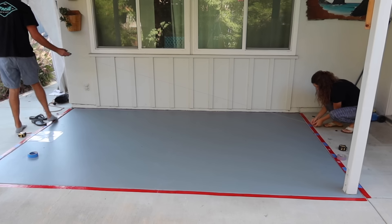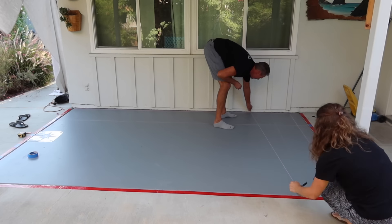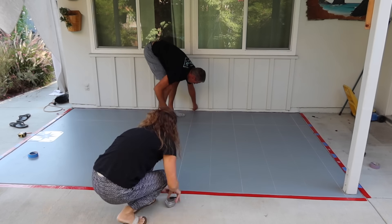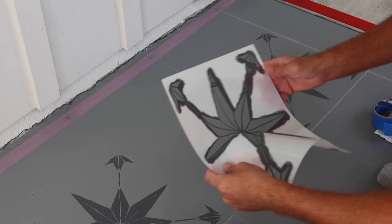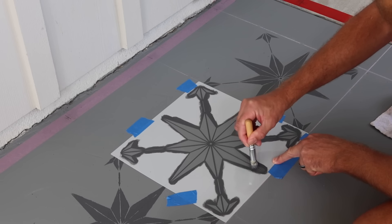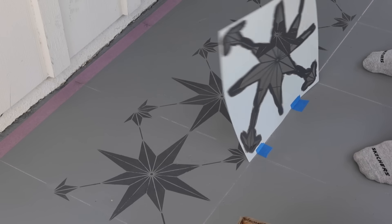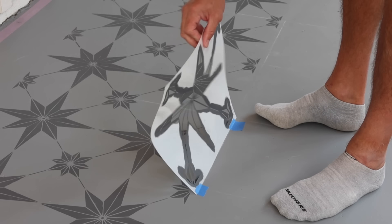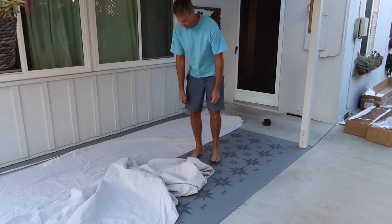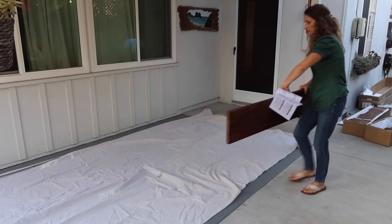Then I talked my husband Grant into painting this area and doing a stencil. He has told me that this was the most annoying project of all time doing a stencil on this painted patio area, but it looks beautiful. I'm so happy with the way it turned out and I really appreciate all his hard work, but this did take a long time. If you ever want to learn how to do a stencil, I would definitely look it up before starting because there is a technique to getting it done right.